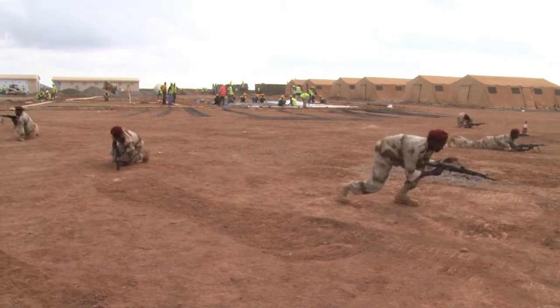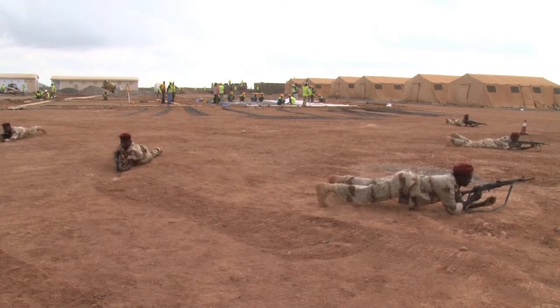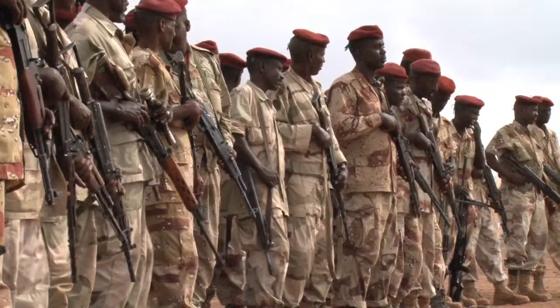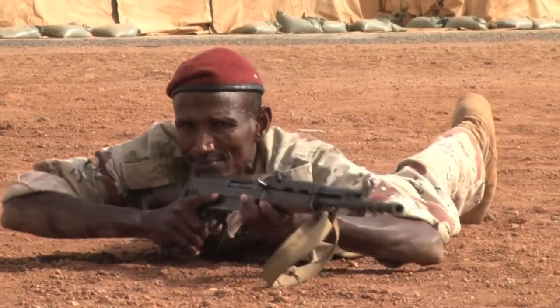The Quick Reaction Regiment is the first unit in the Djiboutian Army called for peacekeeping missions. The regiment also provides crucial border security, which is located only seven kilometers from the camp.